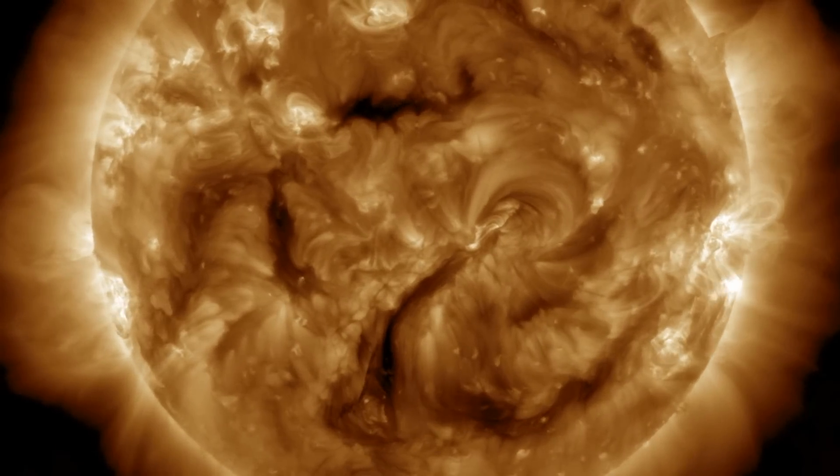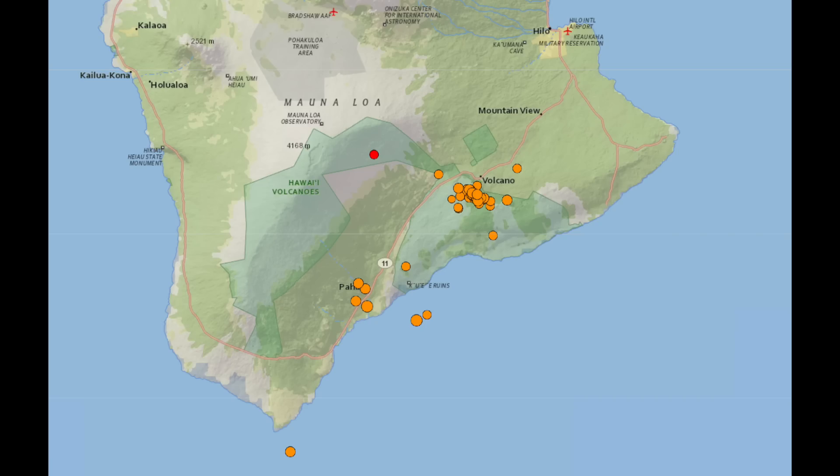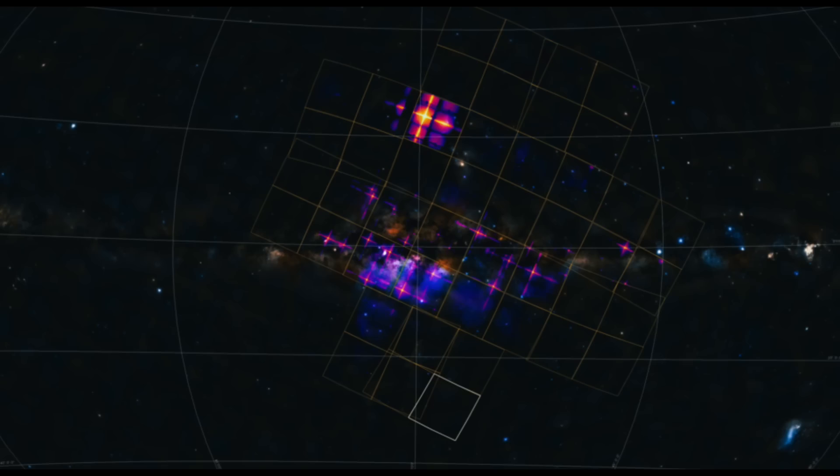We're going to Hawaii next, where parts of the national park have been closed due to a massive swarm of seismic activity. There is some concern that the caldera could be getting more active, and that's likely the top geophysical alert for today and the coming days.